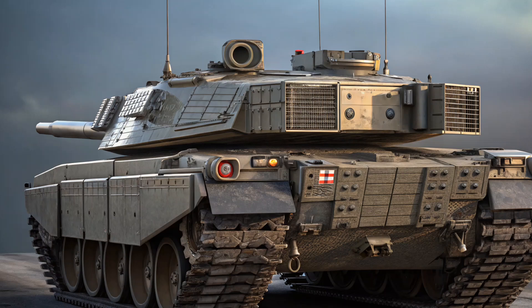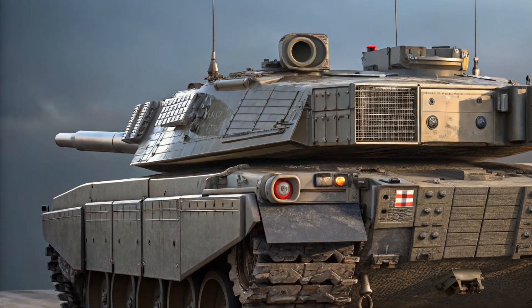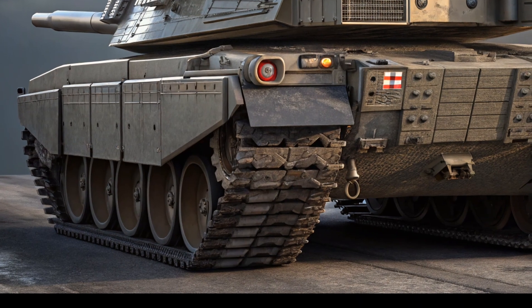Although the interior remains compact, as you would expect from a tank, it feels more intuitive and user-friendly than its predecessor. Controls are cleaner, and information is delivered through modern displays that allow the crew to respond quickly in high-pressure situations.